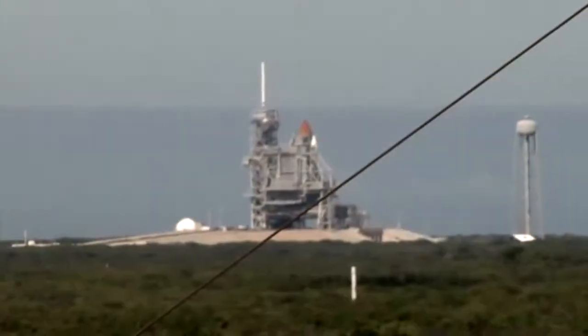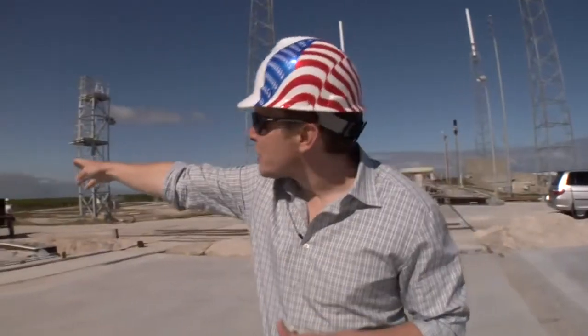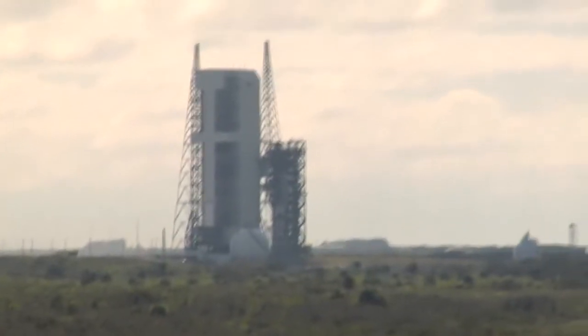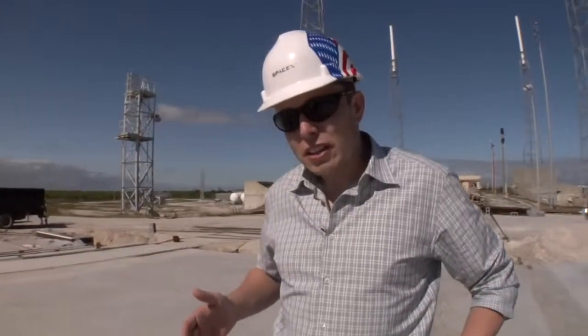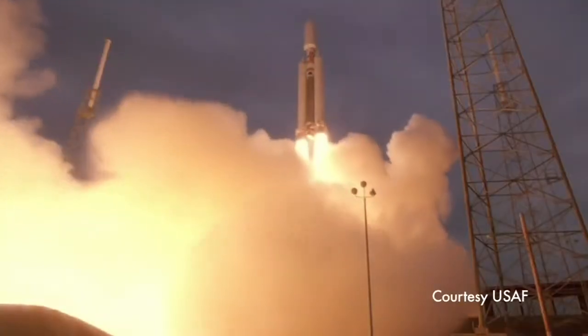Over there we have the space shuttle and the Lockheed Atlas facility. There's the vehicle assembly building for shuttle over there, and then the Boeing Delta IV vehicle. The launch site we're using was formerly used by the Titan IV, which was the largest vehicle in the U.S. fleet.